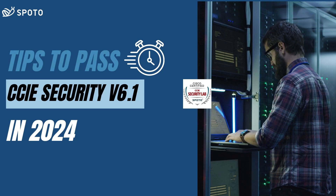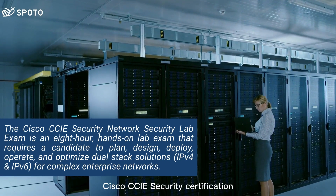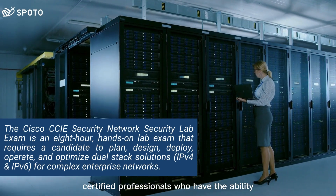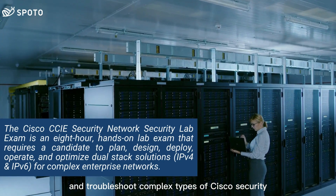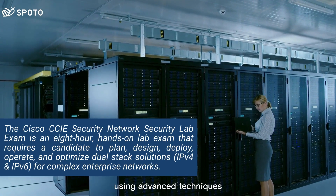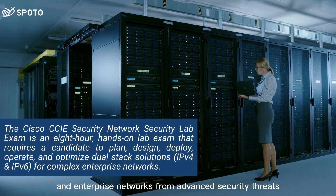Hey guys, this video will share tips on how to pass the CCIE Security Lab exam in 2024. Cisco CCIE Security Certification denotes an expert level of security certified professionals who have the ability, skills, and knowledge to plan, design, implement, and troubleshoot complex types of Cisco security technologies and solutions, using advanced techniques to protect systems and enterprise networks from advanced security threats and risks.